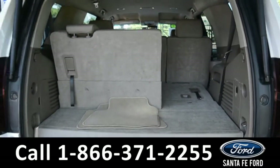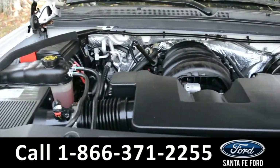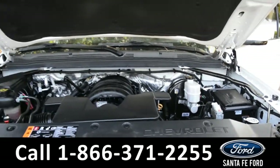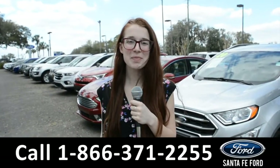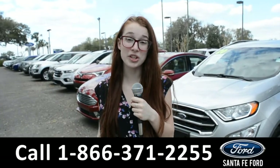This vehicle does have a remote liftgate, and under the hood it is a 5.3 liter V8 engine. For more information about this vehicle you can visit us online at SantaFeFord.com or you can call the number below.